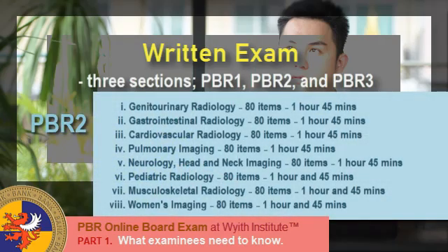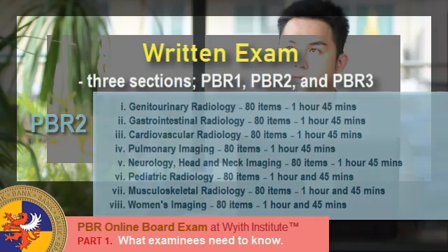For PBR 2, we have: Genitourinary Radiology — 80 items, 1 hour and 45 minutes; Gastrointestinal Radiology — 80 items, 1 hour and 45 minutes; Cardiovascular Radiology — 80 items, 1 hour and 45 minutes; Pulmonary Imaging — 80 items, 1 hour and 45 minutes; Neurology and Head and Neck Imaging — 80 items, 1 hour and 45 minutes; Pediatric Radiology — 80 items, 1 hour and 45 minutes; Musculoskeletal Radiology — 80 items, 1 hour and 45 minutes; and Women's Imaging — 80 items, 1 hour and 45 minutes.